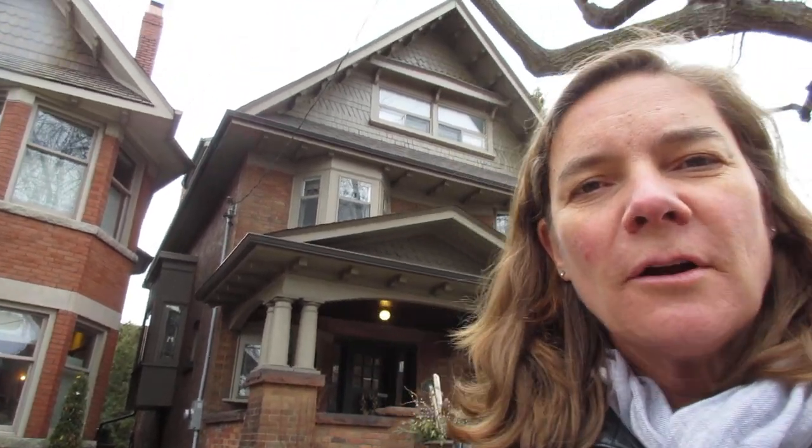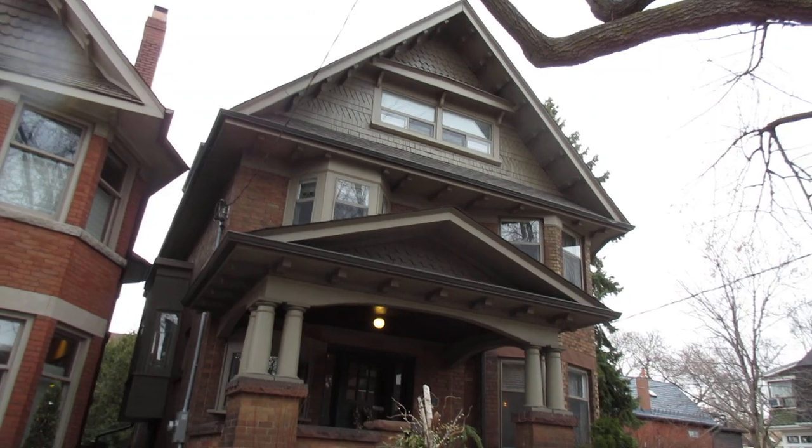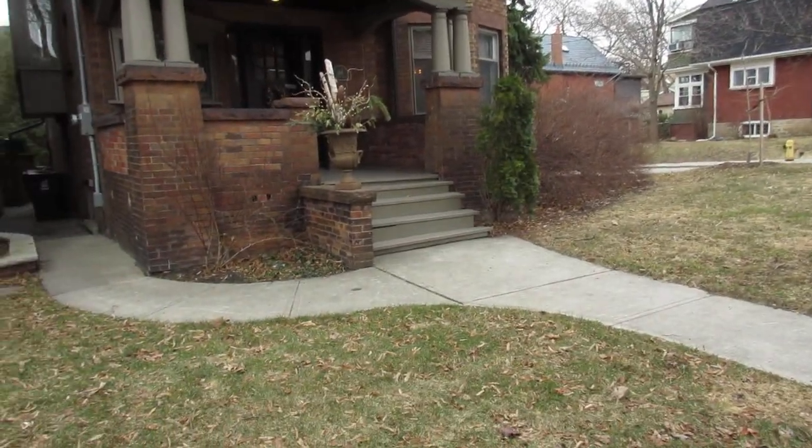Hi there, it's Julie Kinnear of the Julie Kinnear team and I'm standing in front of 186 Indian Road in the fabulous Roncesvalles High Park neighborhood. We are in the heart of the action in front of this absolutely gorgeous house.